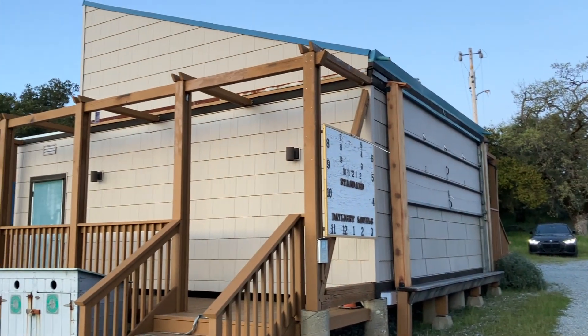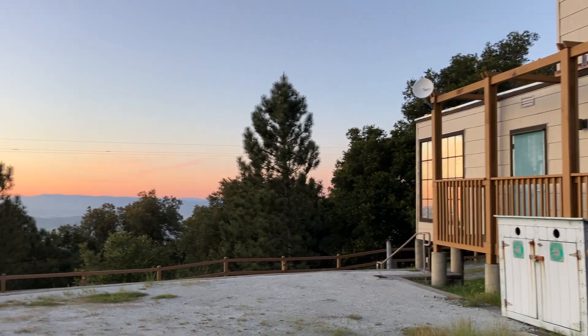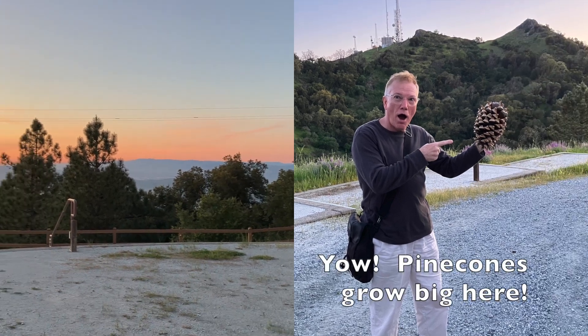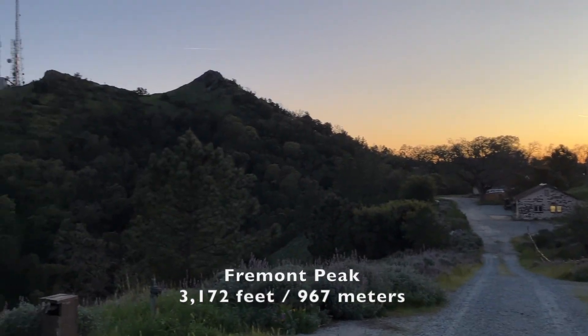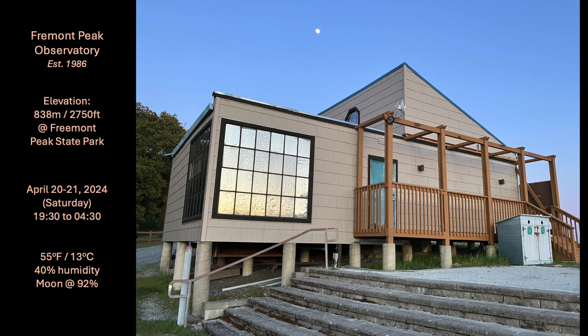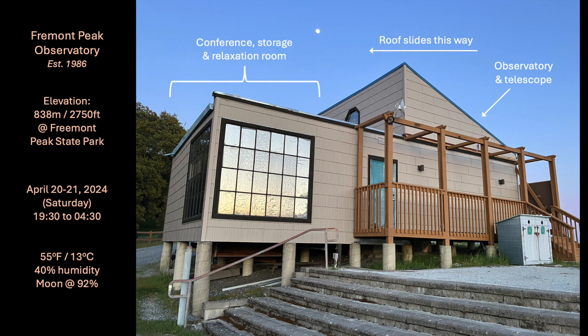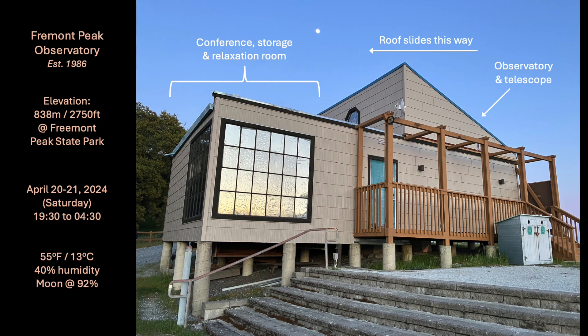We just arrived and this is the observatory here. We have at least 15-20 minutes before it gets dark. I was here on the night of April 20th from sundown to sunup. The observatory building has a fairly large indoor room for equipment storage, lectures, and for relaxing and warming up during cold nights. The telescope is housed under a retractable rooftop which slides open using a manual crank, revealing a large open sky area extending fairly low in all directions. I would estimate that 80-90% of the heavens are available for viewing.